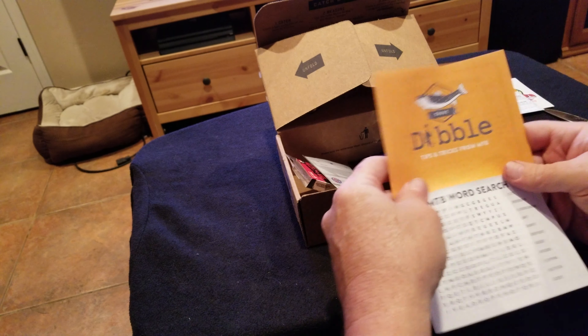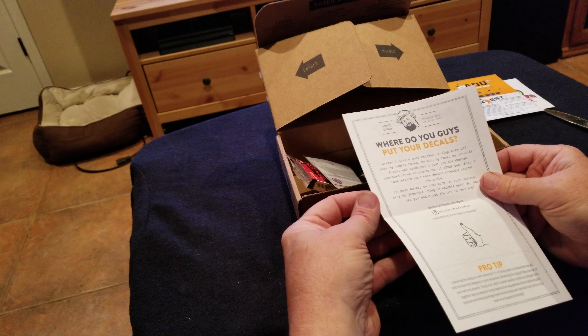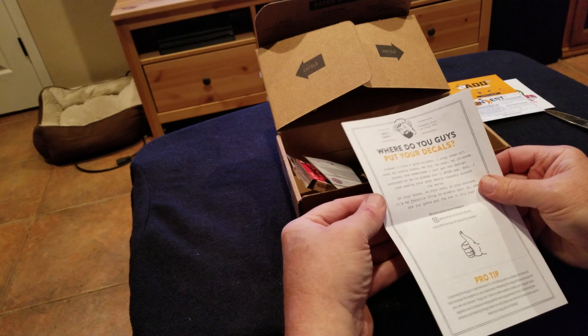Where do you guys put your decals? So far I've put them in a box. The bass spawn in my area is February/March. Okay, how to catch high water trout — okay, there we go.